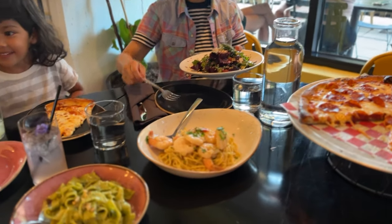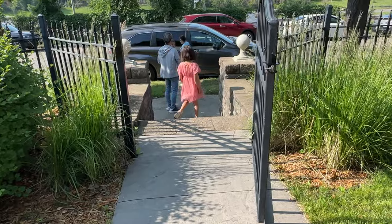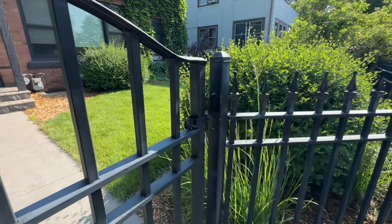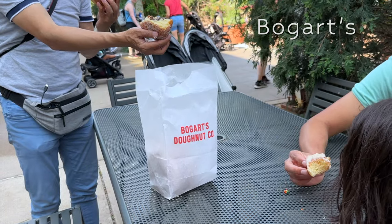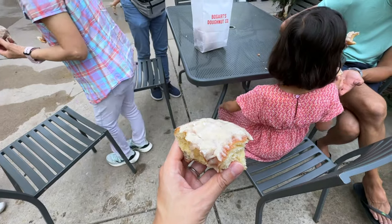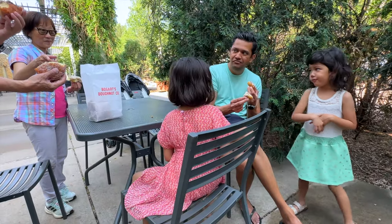The next morning we packed up, checked out of the Airbnb, and went to grab some donuts from Boggart's — we'd never tried them before. They're quite large but I think I prefer the Cardinal ones a bit more; Boggart's is a little too thick and too bready.